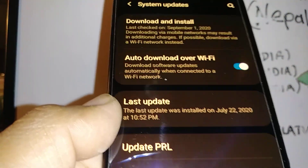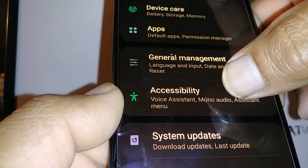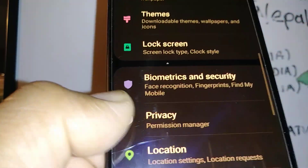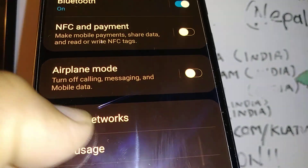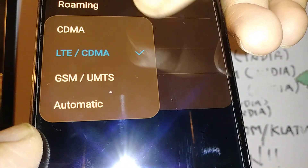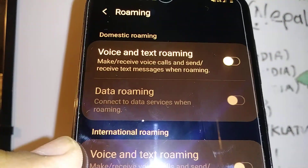Now let's go back to this section and go to the very top of the screen. Let's find and select 'Connections,' then select 'Mobile Networks.' If you notice that you are on roaming and it shows 3G, make sure that roaming is on.